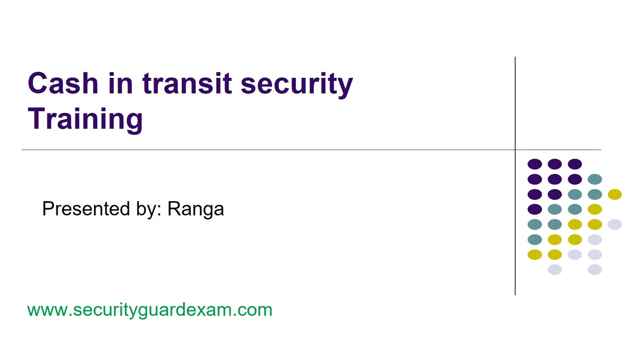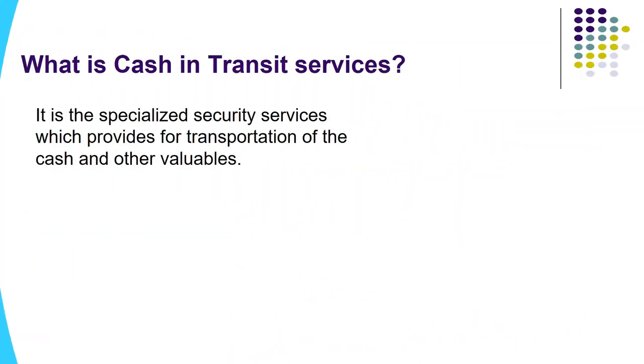Hey guys, welcome to the info channel, I am Ranga. Today in this video I will teach you about cash in transit security. If you want to get more information regarding this video, you can visit our website www.securityguardexam.com. Today's topic is about cash in transit security. What is cash in transit service? It is the specialized security service which provides for the transportation of cash and other valuables.